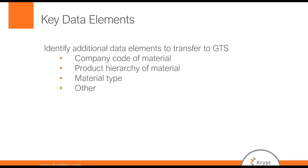Looking at the key data elements: we identified that the company code of the material drives a lot of decisions, as does the product hierarchy. Based on the company code and the product hierarchy, you can decide that no materials in certain company codes are anything but EAR99 — that was one rule set we were able to put together. We also looked at material type, and all FERT materials were EAR99. Looking at the product hierarchy, you can also drive to the tariff number for a certain percentage of materials.